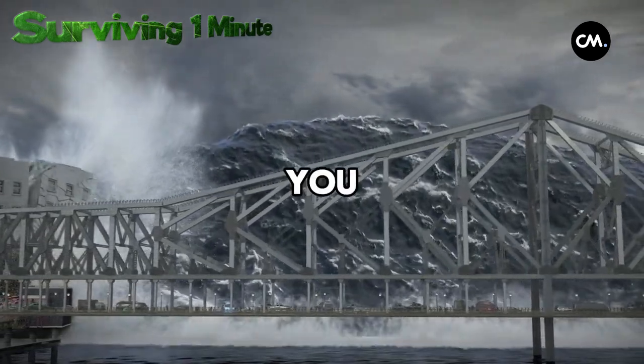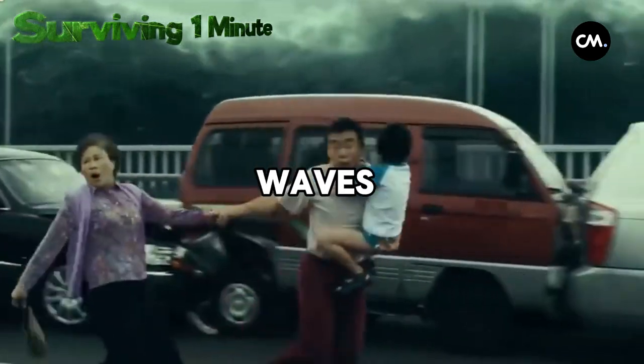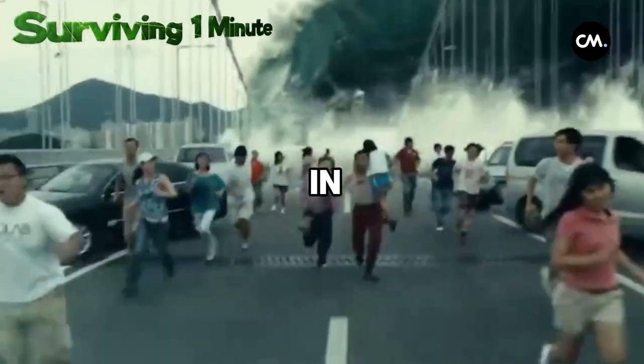Hello everyone, today I'm going to tell you how to survive a tsunami in just a few minutes. Tsunamis are massive waves that come suddenly, and it's crucial to act quickly and wisely in such a disaster.